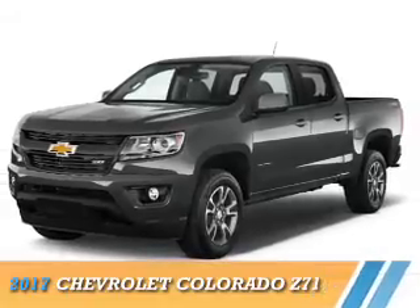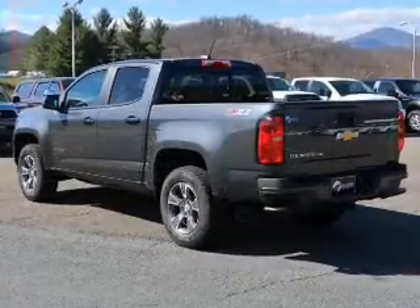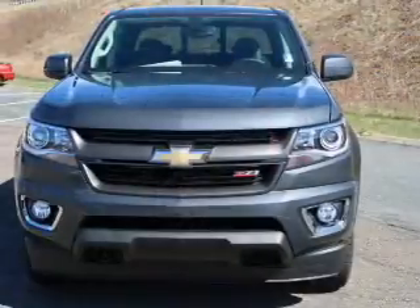Presenting the 2017 Chevrolet Colorado. It's powered by four-wheel drive, a 3.6-liter, six-cylinder engine,